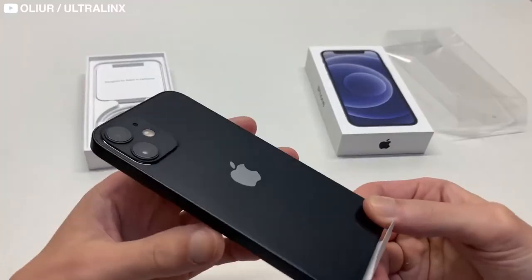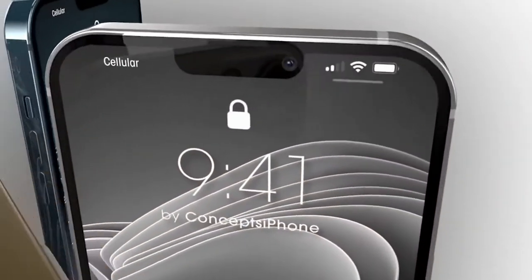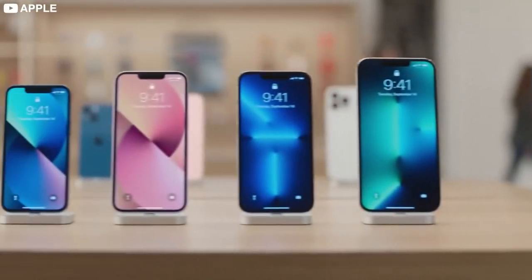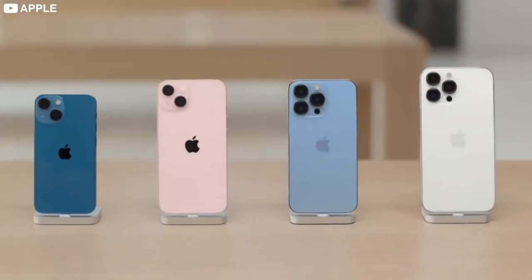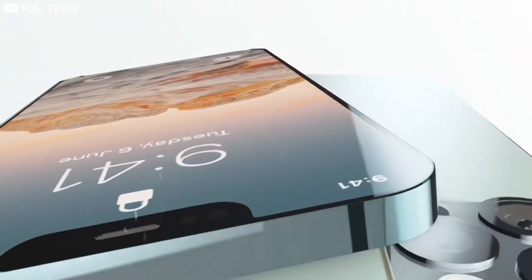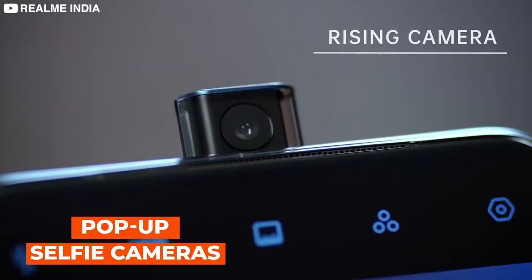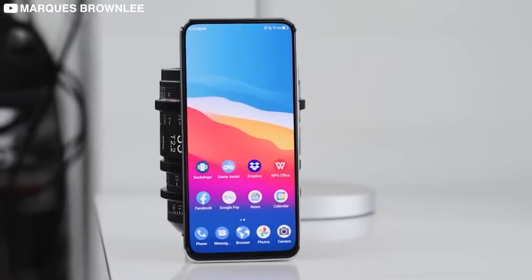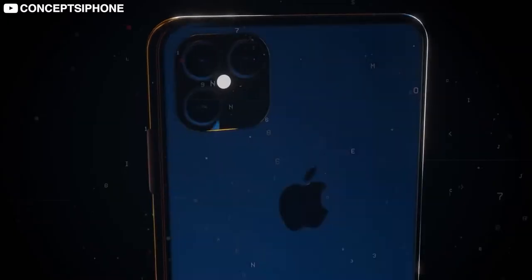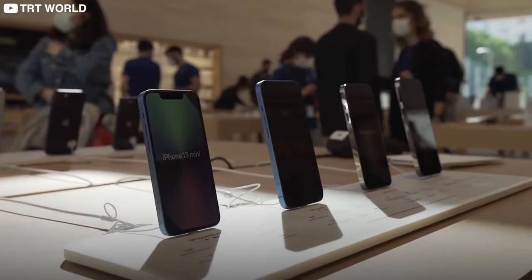Next up, the much-awaited front-facing camera redesign. 'The notch is cool' — said no one ever. Sure, it was a revolutionary step when the iPhone X was released, but since then there has been no major change for the last three generations — only a slight decrease in notch size. Android manufacturers, on the other hand, have explored pop-up selfie cameras, revolving cameras, screen cutouts, and even under-display cameras. It seems like 2022 might finally be the year Apple makes a change.